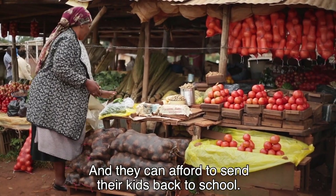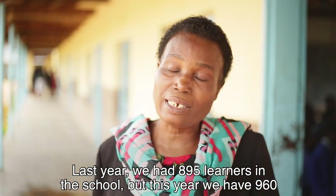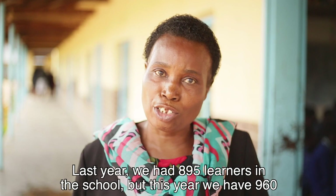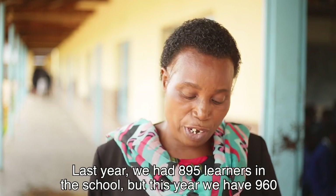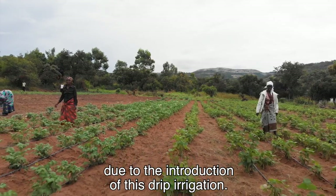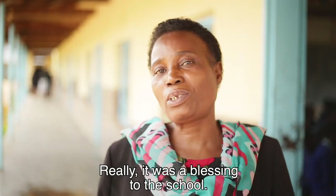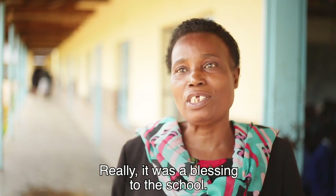Families can now afford to send their kids back to school. Last year we had 895 learners in the school, but this year we now have 960, due to the introduction of the drip irrigation. It was truly a blessing to the school.